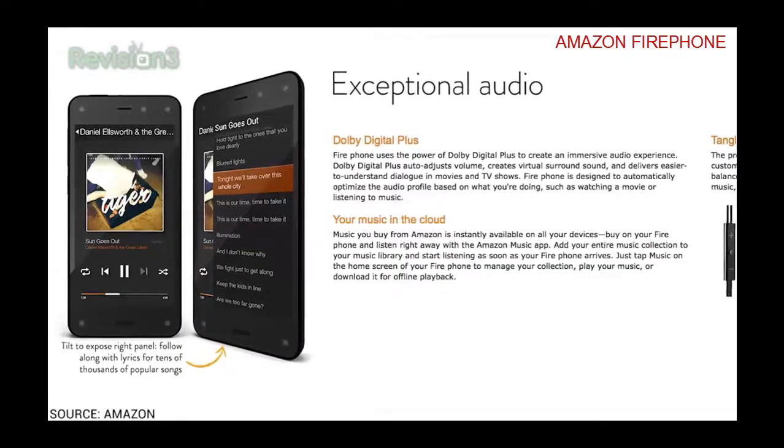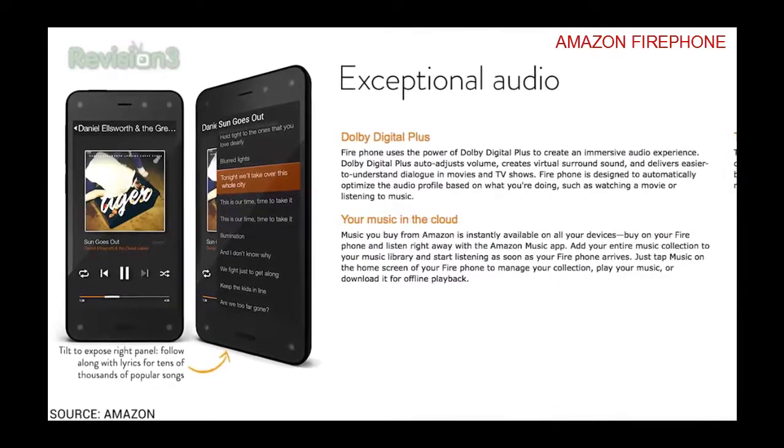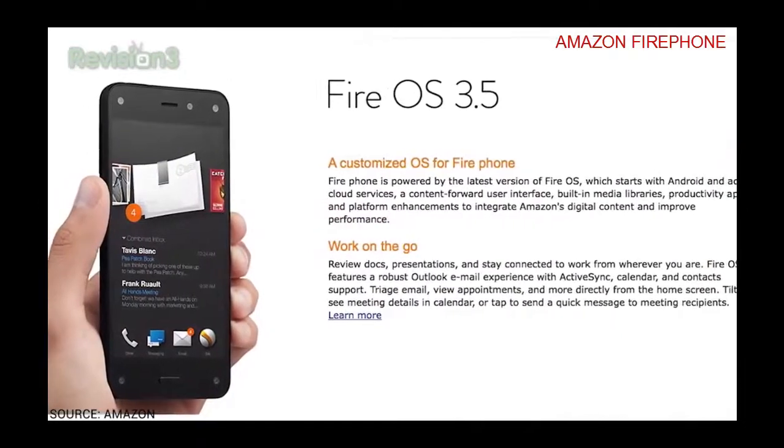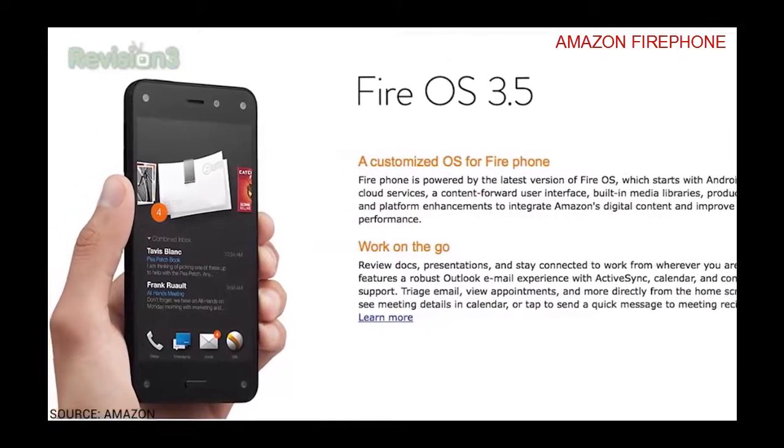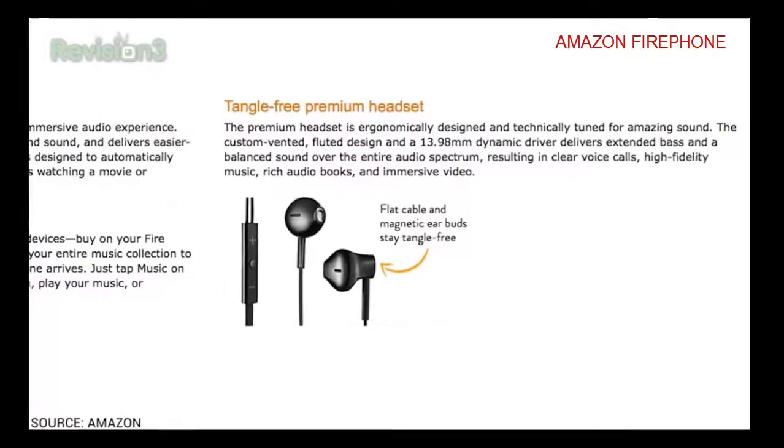You get free cloud storage for all Amazon content and photos taken with the Fire Phone, so you never have to worry about filling up your device. It's running Fire OS 3.5, which has a lot of cool things to it. Great for Amazon content, obviously. X-ray for music, video, books, second screen, free backup and restore. Whispersync, newly launched Amazon Music, Amazon Instant Video, Kindle books, and audiobooks from Audible. Great for audiophiles, they claim. Also includes Dolby Digital Plus and tangle-free headphones.